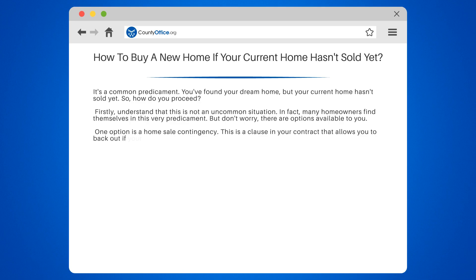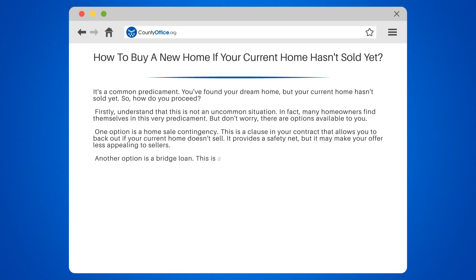One option is a home sale contingency. This is a clause in your contract that allows you to back out if your current home doesn't sell. It provides a safety net, but it may make your offer less appealing to sellers.